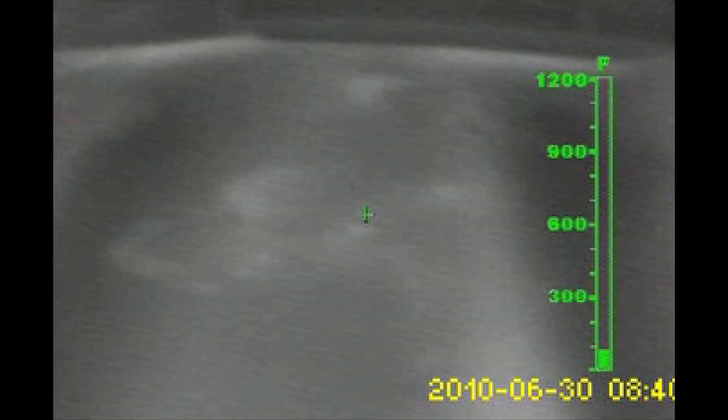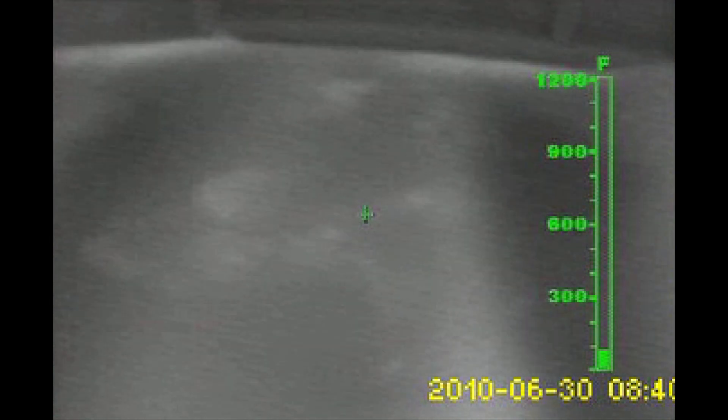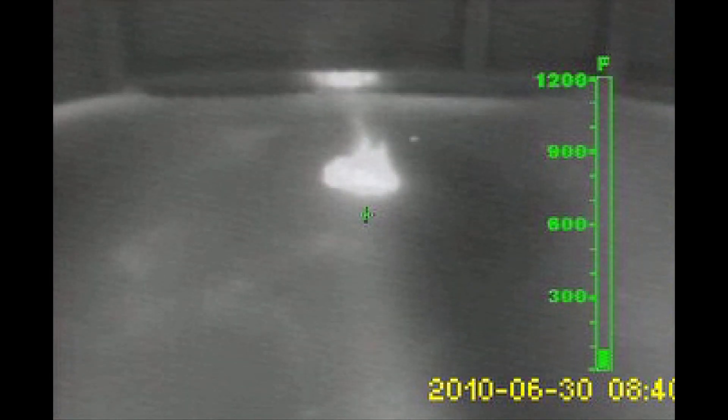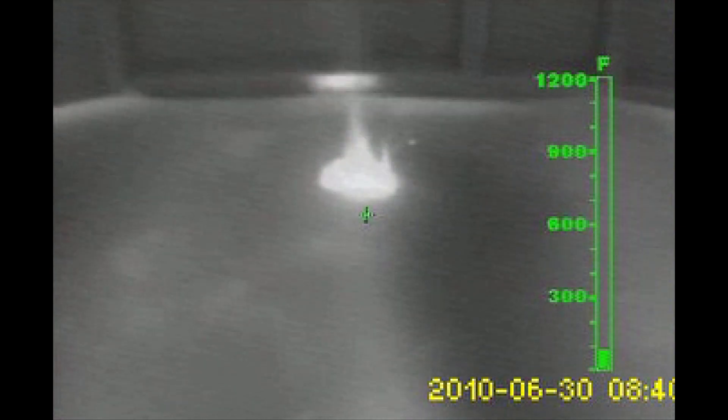Thermal imaging cameras can be used to identify relative differences in surface temperatures based on where the camera is aimed. However, the surface temperature of many common floor coverings, such as carpet, tile, and even hardwood, may show little to no signs of heat from below. This is critical when firefighters are operating above a potential basement fire.